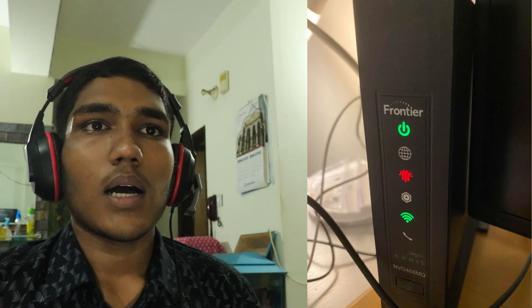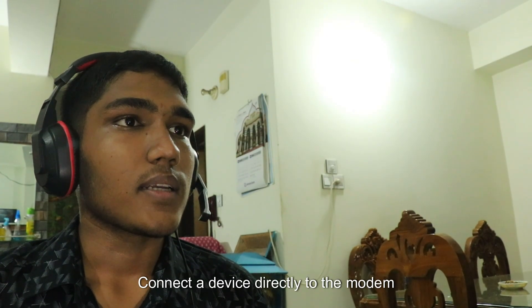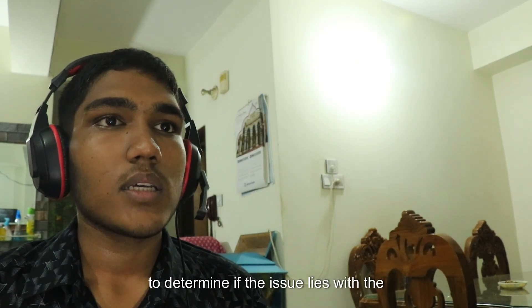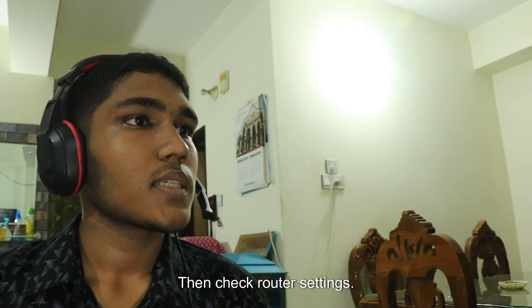Ensure that all cables — including power cables, ethernet cables, and cables connecting the modem to the router — are firmly plugged in. Then test a direct connection by connecting a device directly to the modem using an ethernet cable to determine if the issue lies with the router or the internet connection itself.